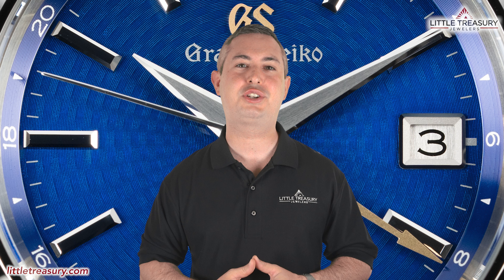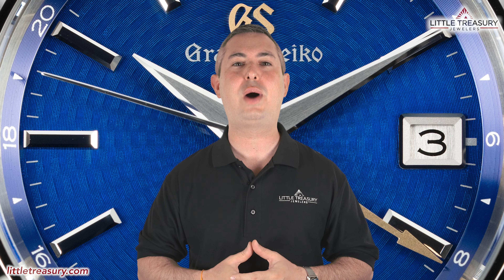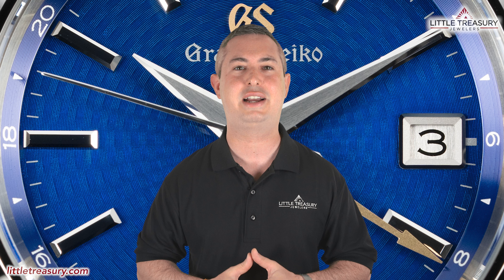It's Chris with the Little Treasury Channel. Welcome back. This is where we bring you original and in-depth watch content at least once per week. Please make sure to hit the subscribe button and hit the notification bell to be alerted as soon as we upload. I'm from Little Treasury Jewelers, which is located in Gambrills, Maryland, and it's where you go when you're in the know. The watches that I review are for sale and can be purchased, so please see the description below to contact us.